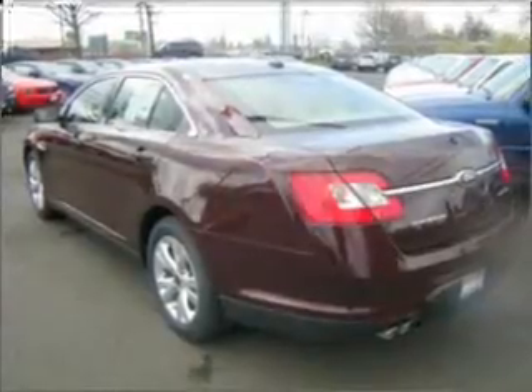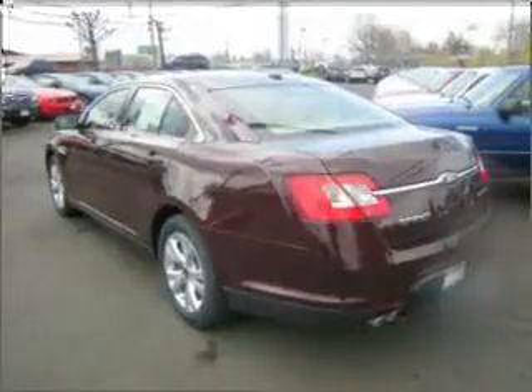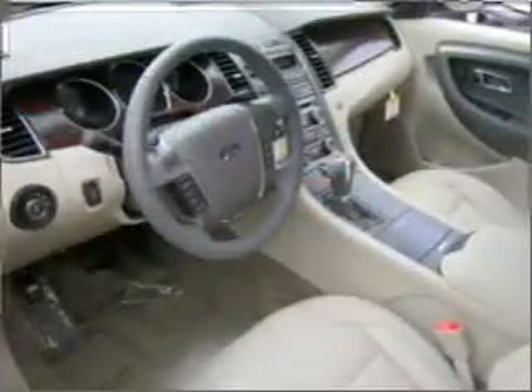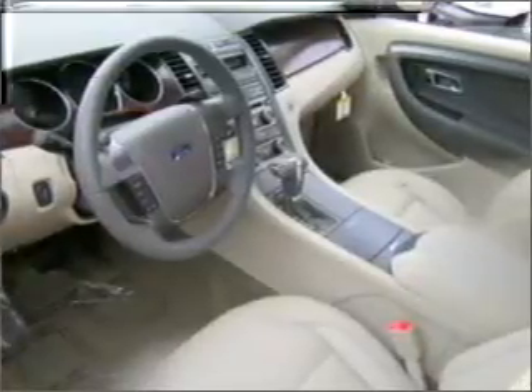Stand out from the crowd with premium wheels. You will appreciate the safety feature of anti-lock brakes. Heated seats offer comfort in cold weather. He's always hot and she's always cold — solve this problem while driving with dual temperature controls.